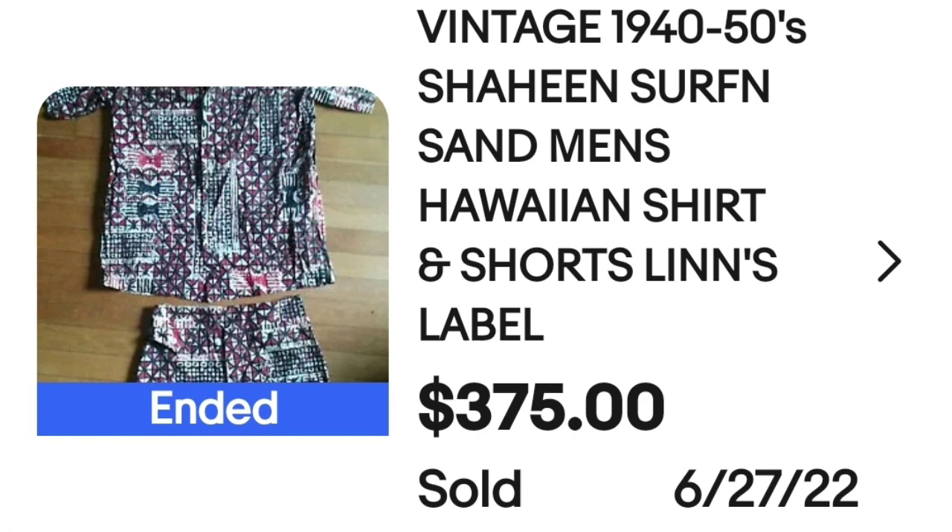This next one is another tag that was made in Hawaii. This is a vintage 1940s and 50s Shaheen Surf and Sand men's Hawaiian shirt. This one actually came as a set with a pair of shorts as well. It sold for $375. Here you can see that shirt up close — really really bright print with a bunch of bow ties on it. The tag says Lynn's Hawaiian Sportswear, Honolulu, Hawaii.